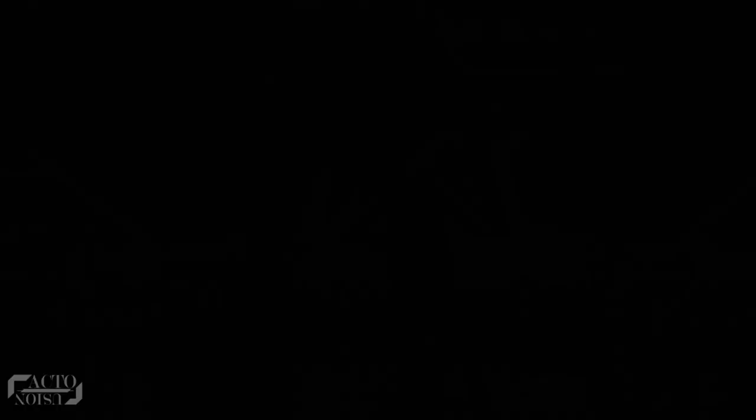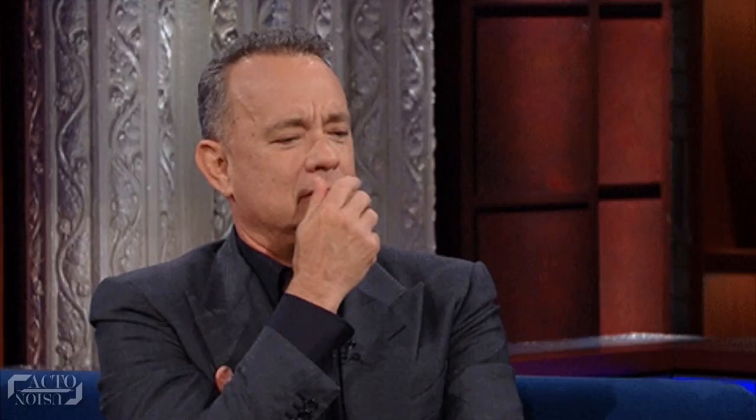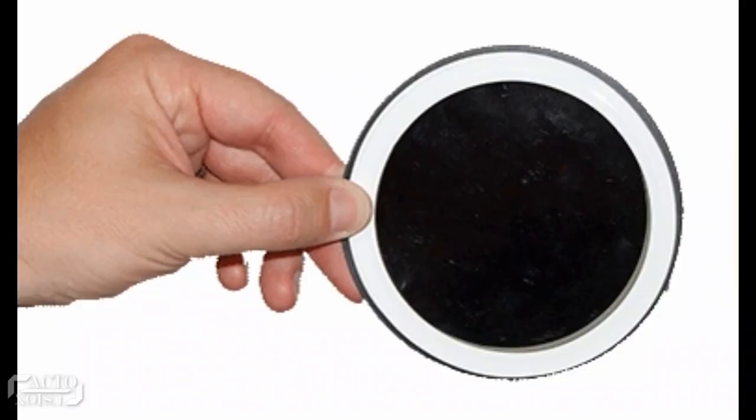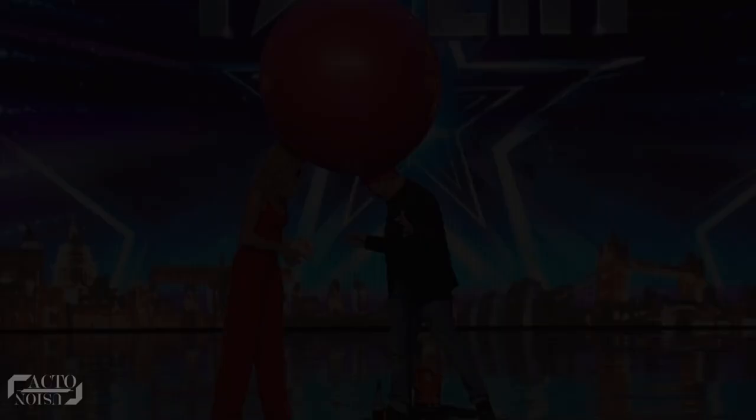Finally, the only card that was facing the other way around in that deck was the Six of Hearts card that she had picked, and this is how he ends this amazing act. So how did Christian correctly predict the card? The first part, where he brings out a bottle from a balloon, is easy to figure out — the bottle was hidden inside his left pocket, and using a quick hand gesture, he magically brings it out. Now, coming to the main trick, he correctly predicted that card without any sleight of hand, using a gimmick deck known as the Invisible Deck.